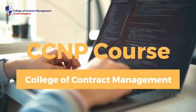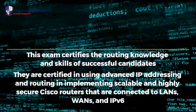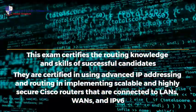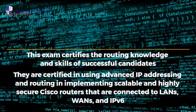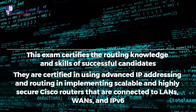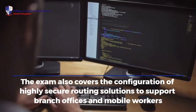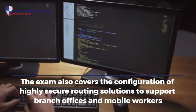CCNP course. This exam certifies the routing knowledge and skills of successful candidates. They are certified in using advanced IP addressing and routing, and implementing scalable and highly secure Cisco routers that are connected to LANs, WANs, and IPv6. The exam also covers the configuration of highly secure routing solutions to support branch offices and mobile workers.